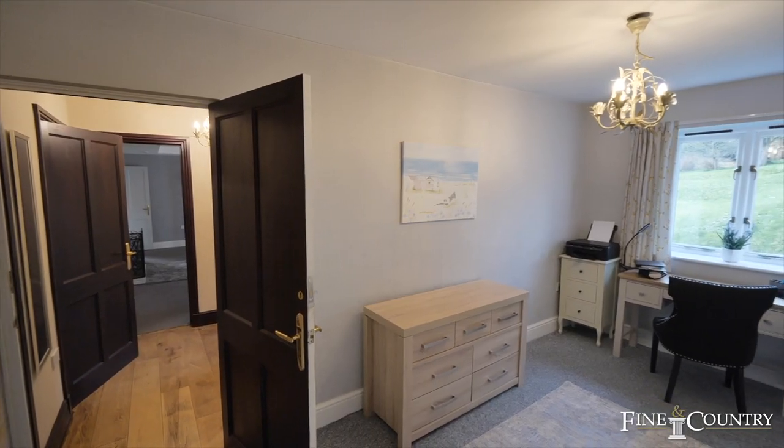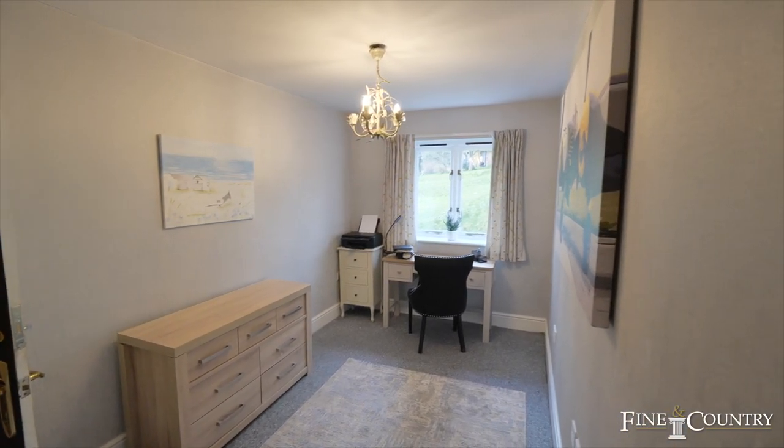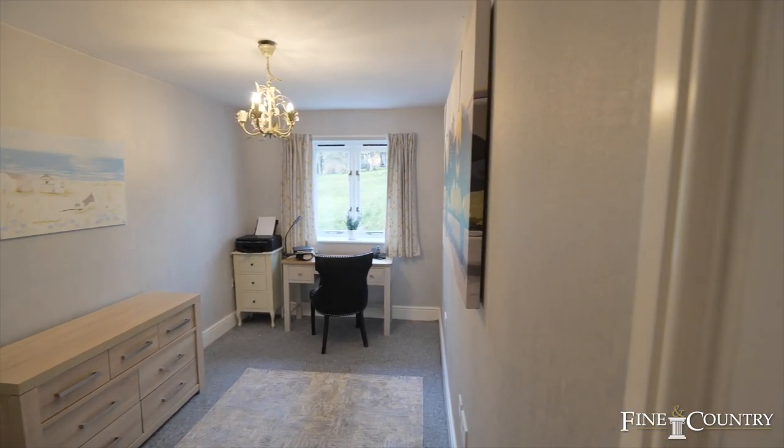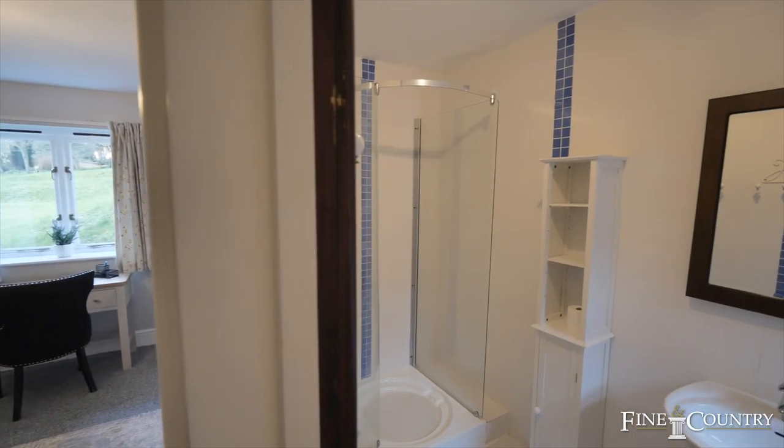There is a ground floor bedroom which could also be used as a study, but it works perfectly as a fourth bedroom, with a window to the rear providing lovely views of the gardens and access to an ensuite shower room.